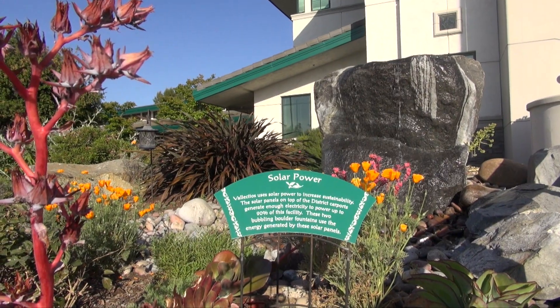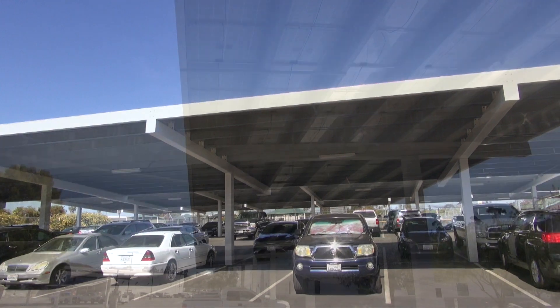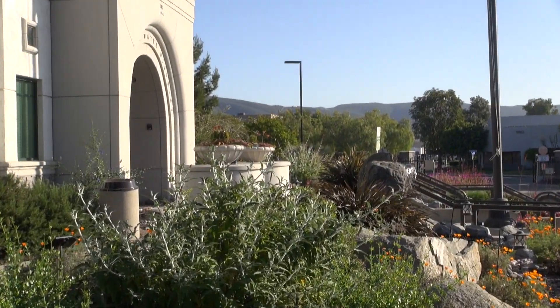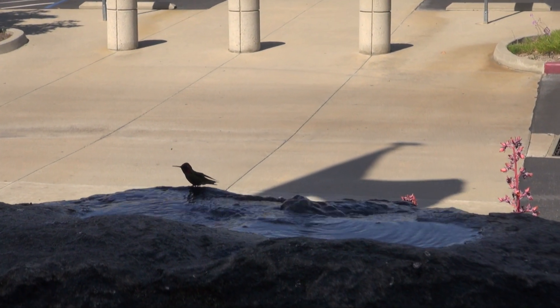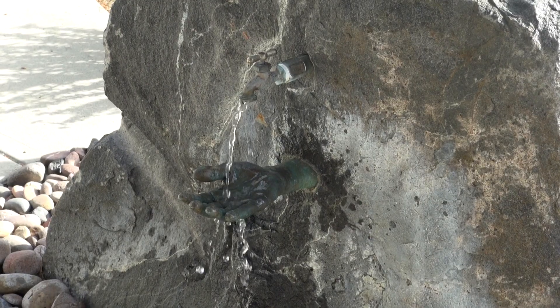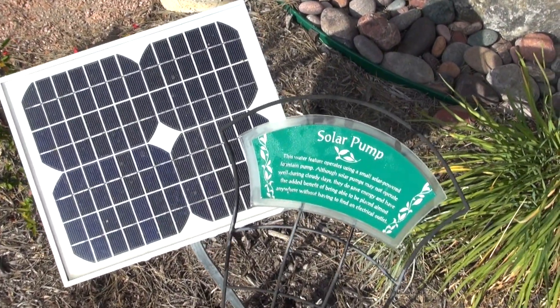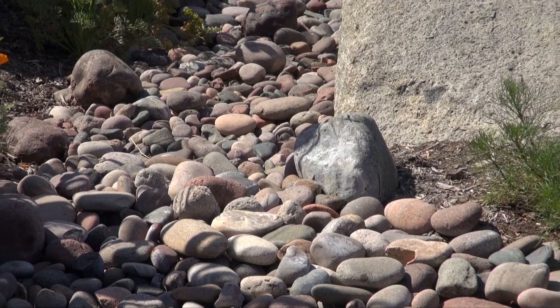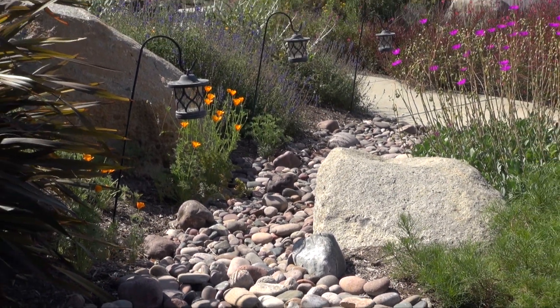Solar power is used to operate the pumps on our water features. Our solar ports, which cover our employee and fleet vehicle parking lots, can produce up to 90% of the energy that runs this building. Solar pumps are run off that same solar power. On our hand fountain, we have a small solar pump which operates just that fountain. We have many large boulders and dry riverbeds throughout the garden, and this helps give visual interest without adding any additional water.